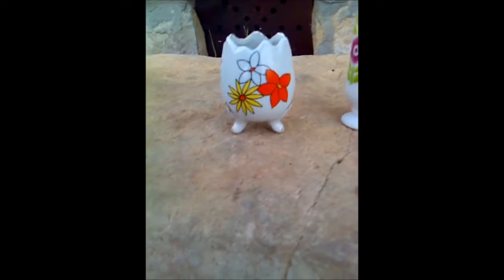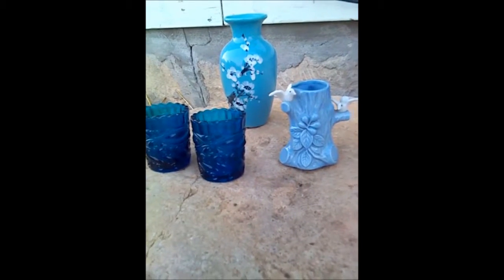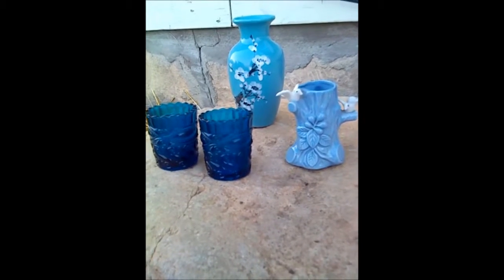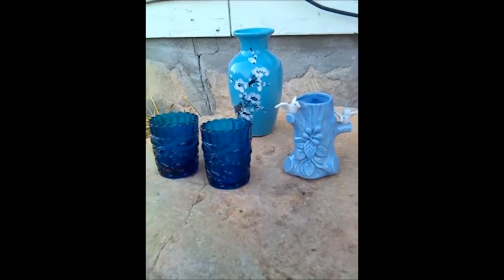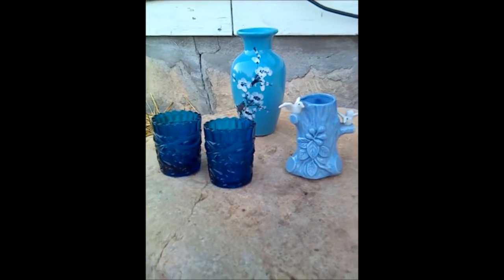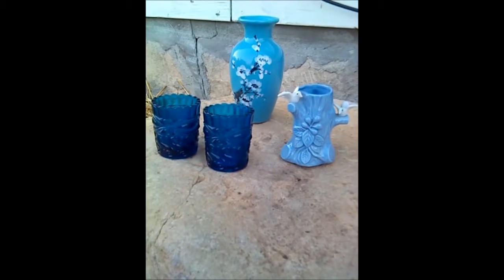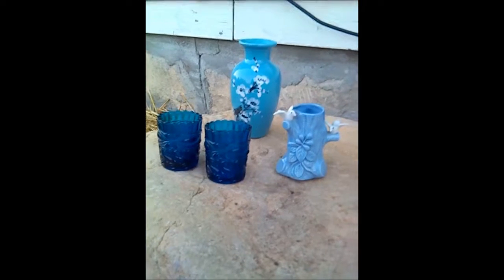Part of the reason I went to the thrift store again was because of the vase with the birds on it. It was $1.00 and I saw it the day I got the first batch of vases. I really liked it, but I decided I would impulse buy a 50 cent item - I was too cheap to impulse buy a $1.00 item. But then I kept thinking about it and decided it needed to come home with me, so later in the week I went back and got it.